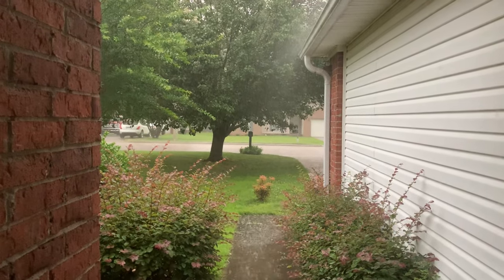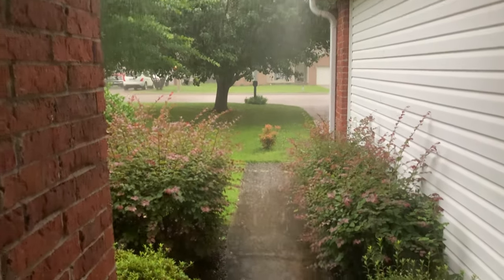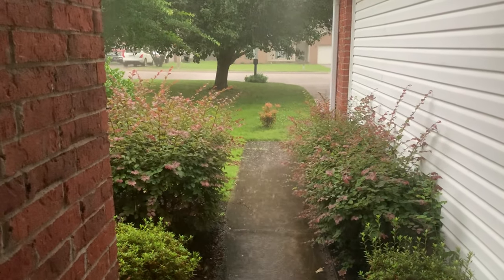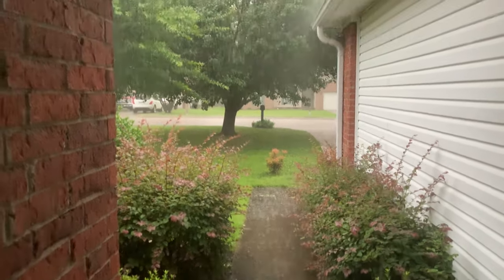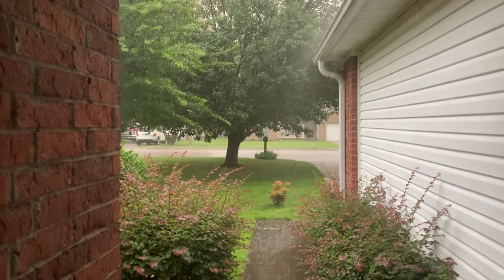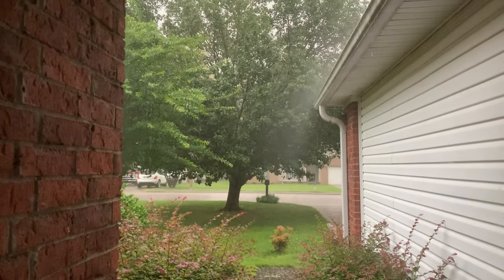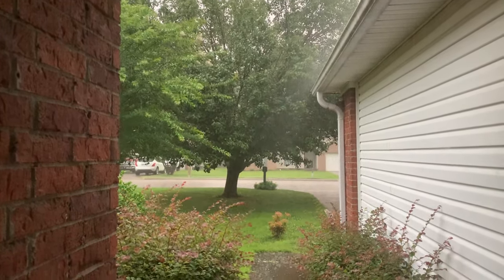Looks like the grass isn't getting cut today. That's not the only thing that needs cutting either — I gotta trim these bushes. We're not quite out of control yet, but it could use a trim. Wow, it is really coming down out there.